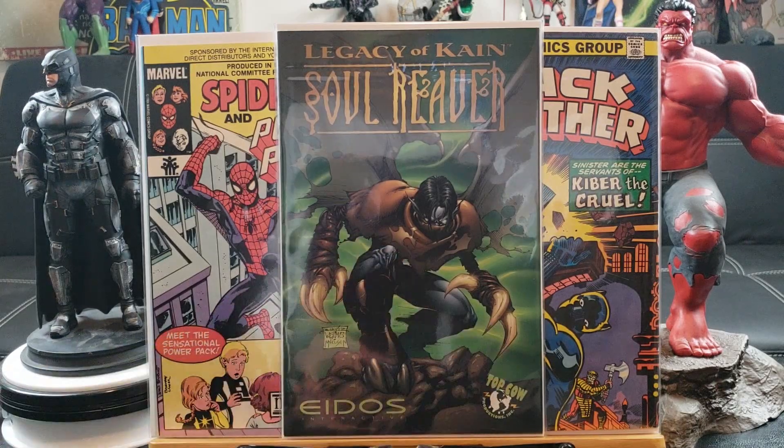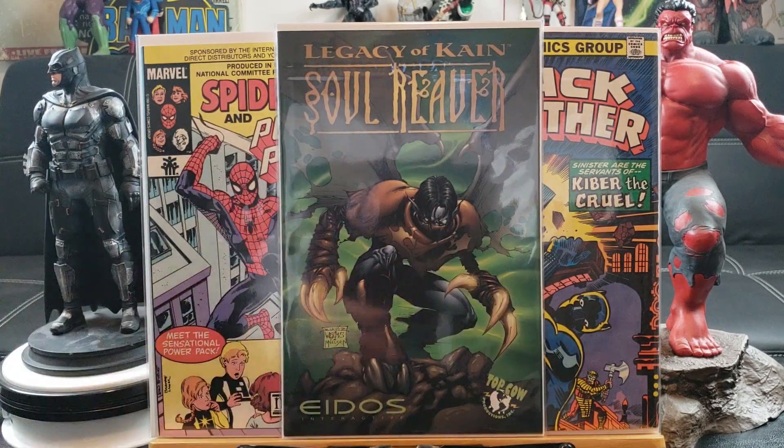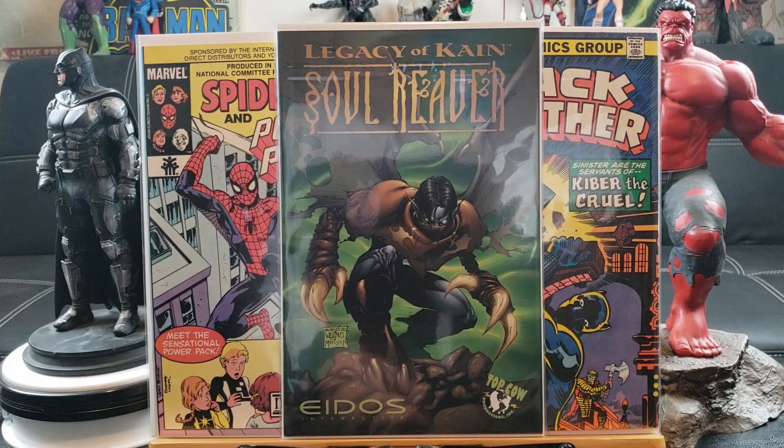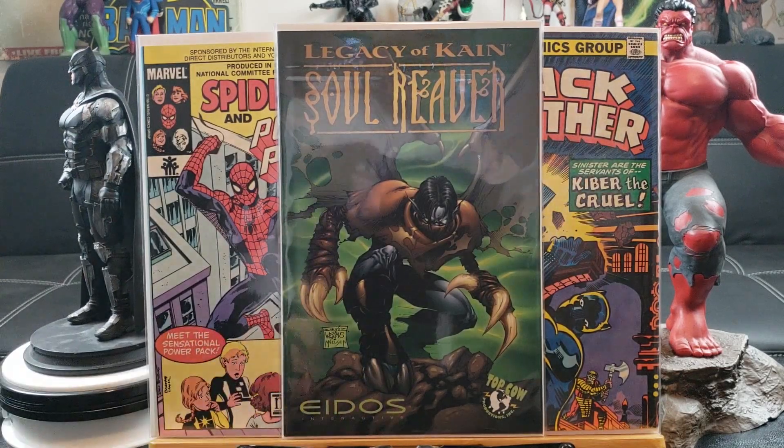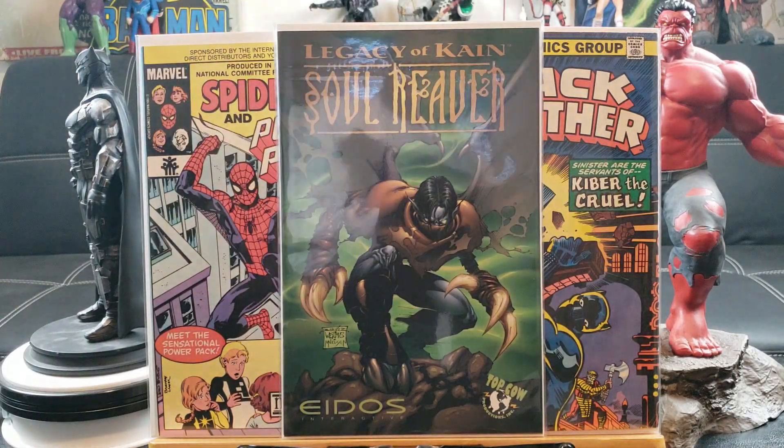Legacy of Kain: Soul Reaver — hard to find, it's one of those giveaway promotional comics that came with the game, I think when it was introduced back in the early 2000s. From Eidos and its actors teaming up with Top Cow Comics.